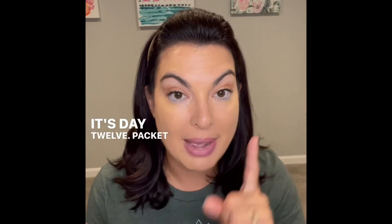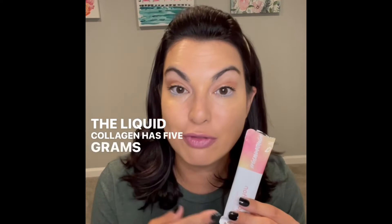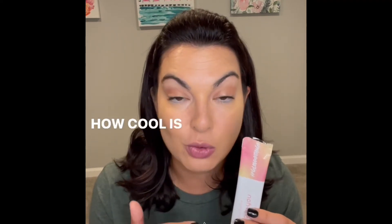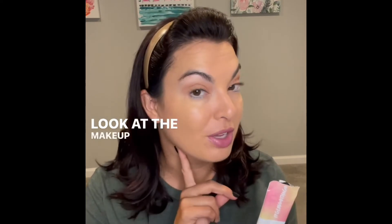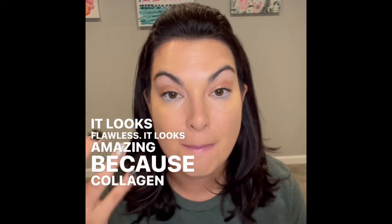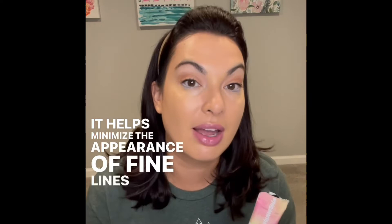Good morning, it's day twelve. Packet number one of the liquid collagen. The liquid collagen has five grams of protein in it — how cool is that? I absolutely love the collagen. Look at the makeup on my face — it looks flawless, it looks amazing. Collagen helps to improve the appearance and texture of your skin and helps minimize the appearance of fine lines and wrinkles.